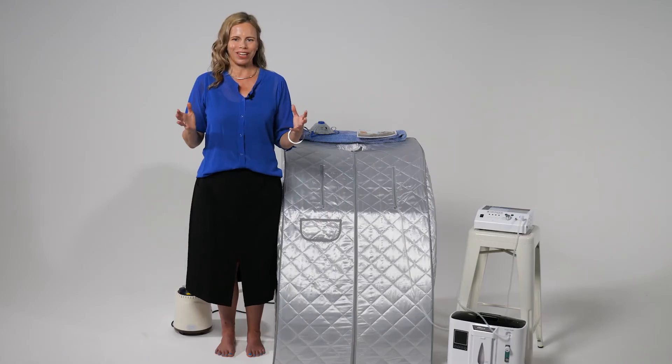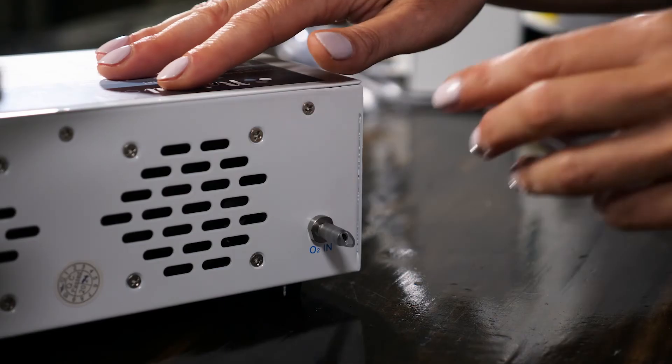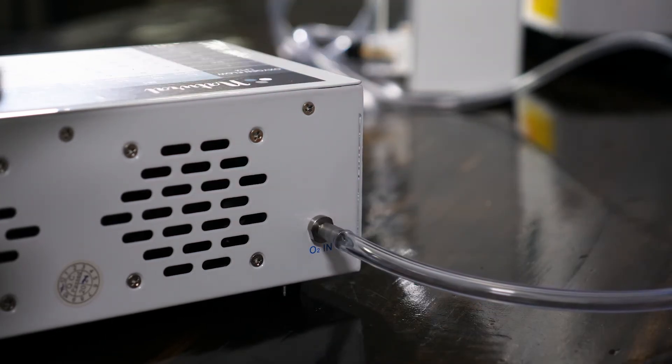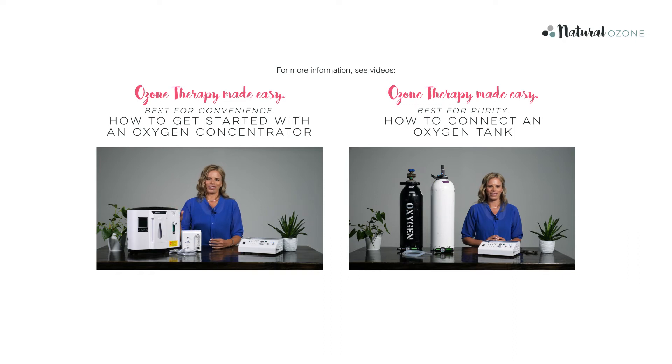Drink two cups of water prior to treatment. Select a suitable location to set up your sauna, such as a bathroom or other wet area. Make sure that the ozone node is nearby for easy operation. Connect the oxygen supply to the O2 in-nozzle at the back of your ozone node. We have separate videos on setting this up, depending on whether you are using an oxygen concentrator or bottled oxygen. If this is the first time you are using your home ozone therapy equipment, please visit the appropriate video. Assemble the sauna tent as per the included instructions.